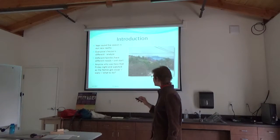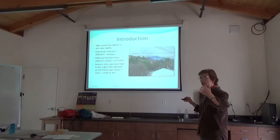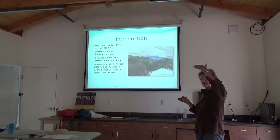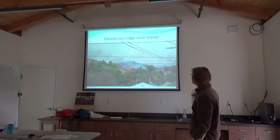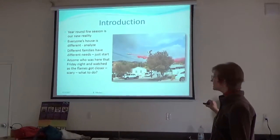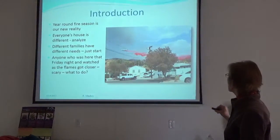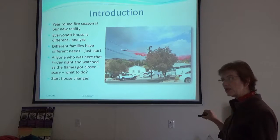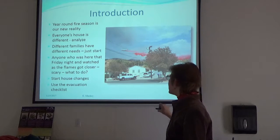The presentation covers two parts: first, how to harden your house beforehand so that if you leave, there's a higher probability it survives; and second, what to do when there's an active fire. You need to start house changes now, alongside having an evacuation checklist ready.